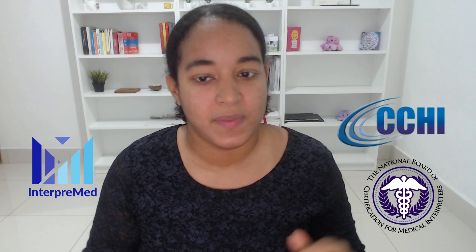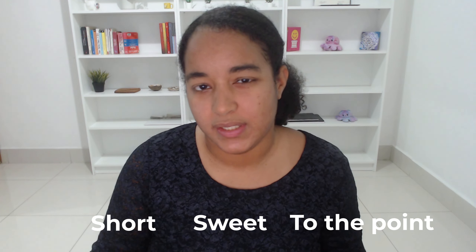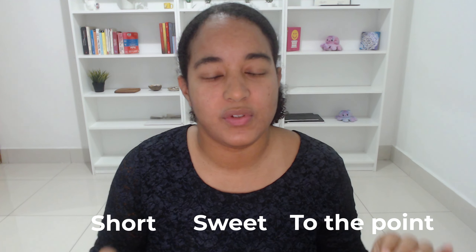Hello everyone, my name is Nanja Mateo. I'm the founder of Interpremed.com. I am a dual certified Spanish medical interpreter. This will be a short, sweet and to the point video to give you some study tips for the NBCMI or the CCHI oral exam to get certified as a medical interpreter. I know the oral exam can be really challenging and only around 50% of people who take the exam pass, so keep watching if you want to learn how to ace the oral exam.